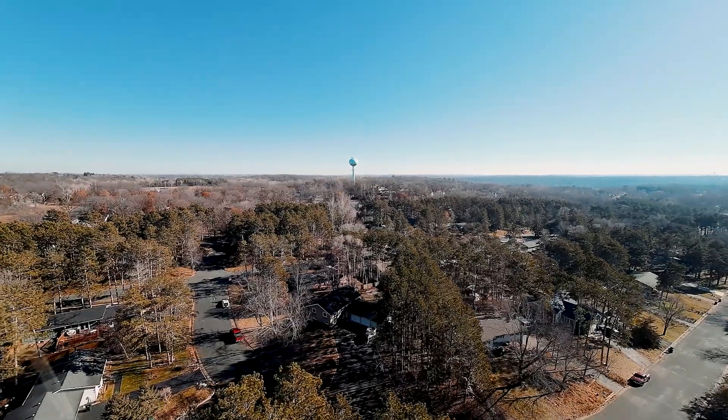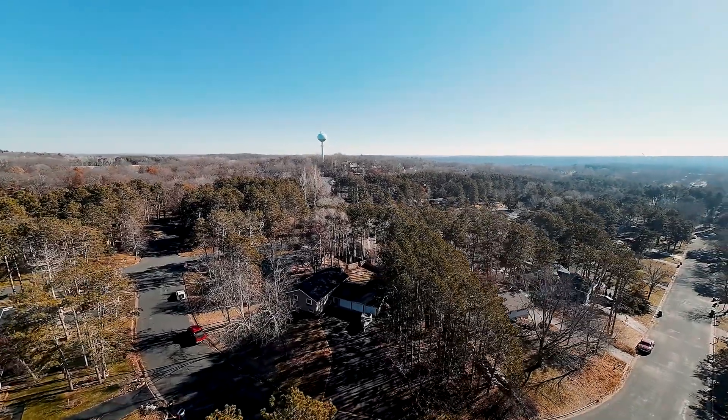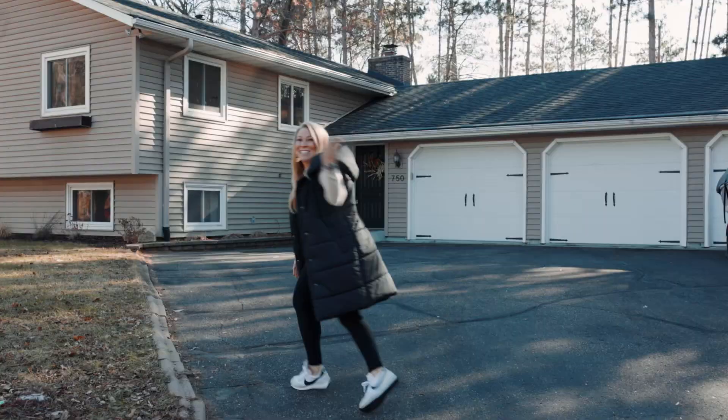Three-car garage, four-bed, two-bath, completely fenced-in yard — you are not gonna want to miss it. Let's go.